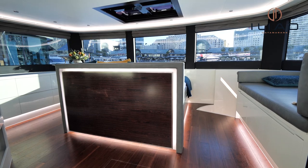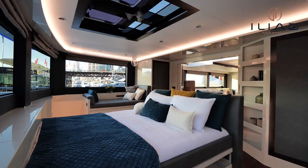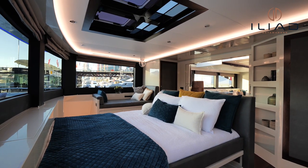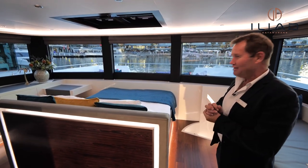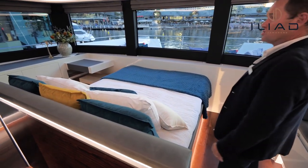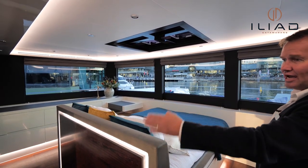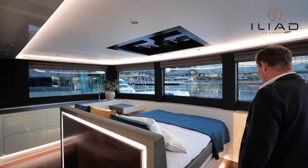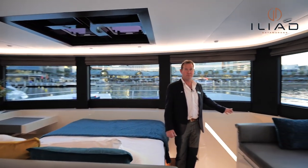Unique to this Iliad 70, the owners have decided to put an amazing master suite on the main deck. I've been quite surprised at how well the market has received this area of the boat. It's got a pop-up television, ample storage, base cupboards, and it's even got a safe in the middle of the boat for any valuables. It's beautifully appointed, and it rolls down to an ensuite to the starboard side.